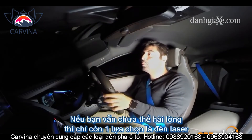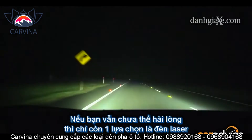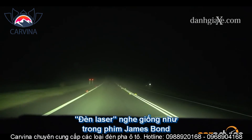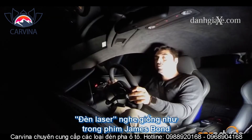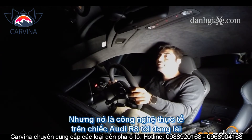Of course, if all of that doesn't do it for you, then laser lights is the only option. Even just saying the words 'laser headlights' reminds me of an old James Bond movie. However, it's real and it's here today in the R8 LMX.